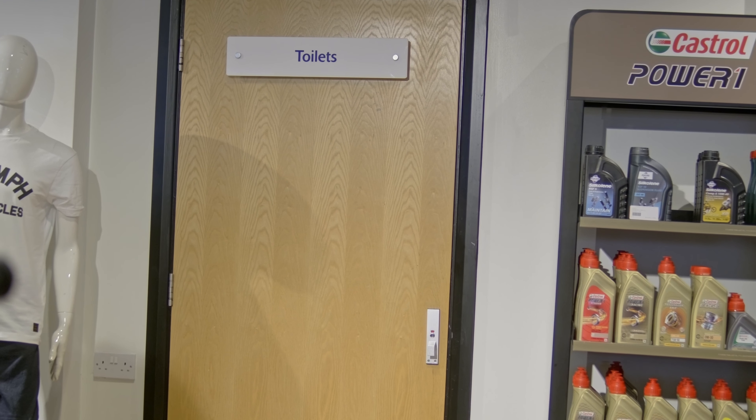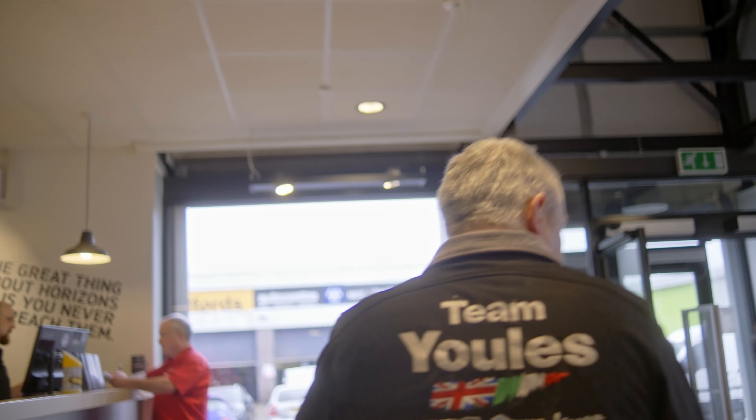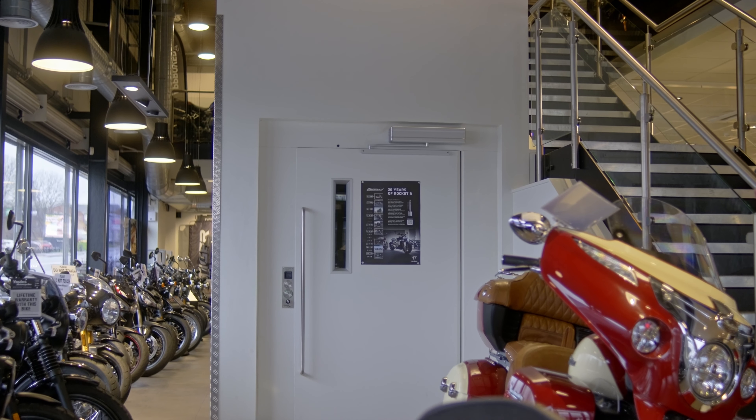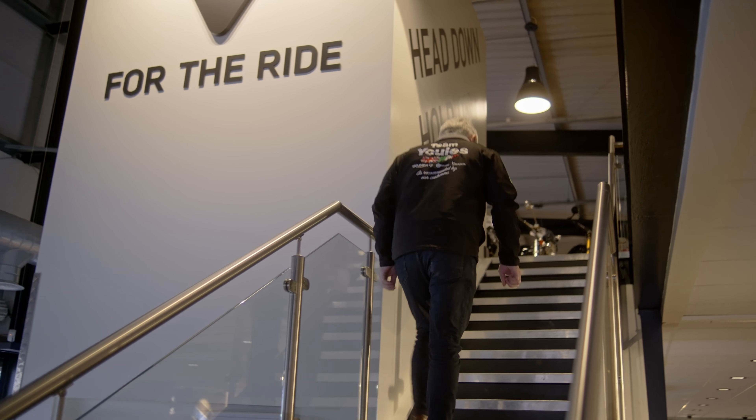Customer toilets are here, and then we'll make a move upstairs and have a look at the used section, because most of our used bikes are upstairs. We have a lift to get them up — people often ask how we get the bikes upstairs, and obviously we don't ride them up, we take them in the lift.